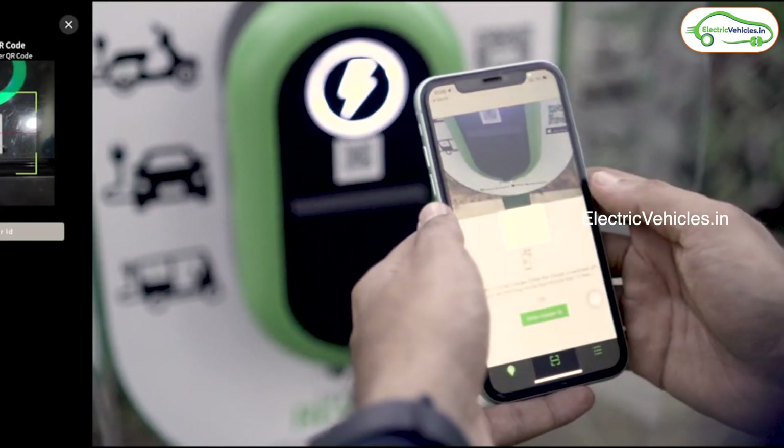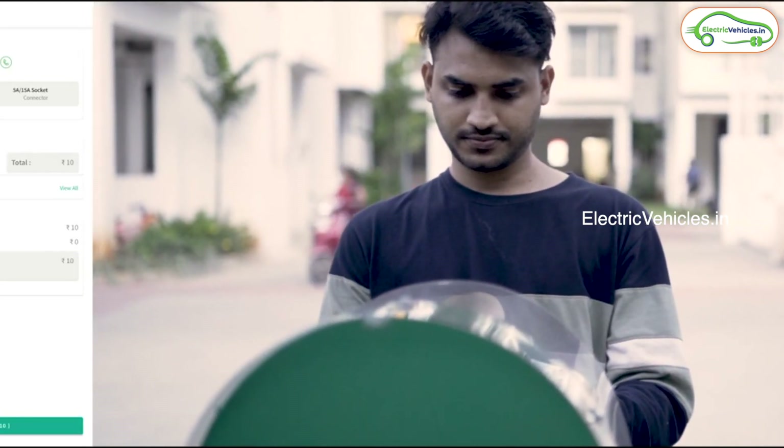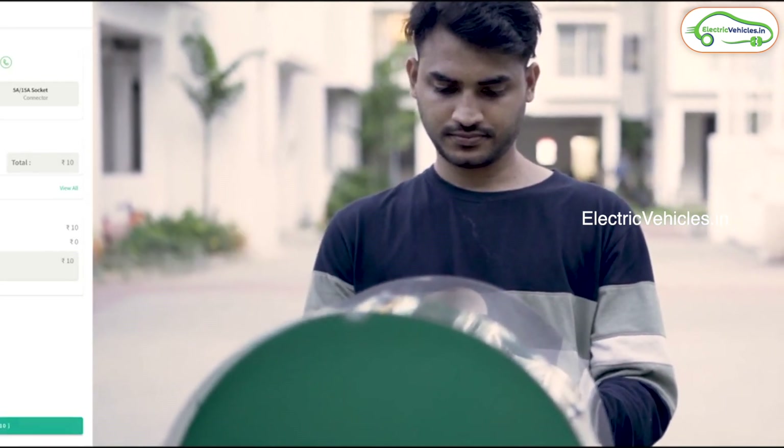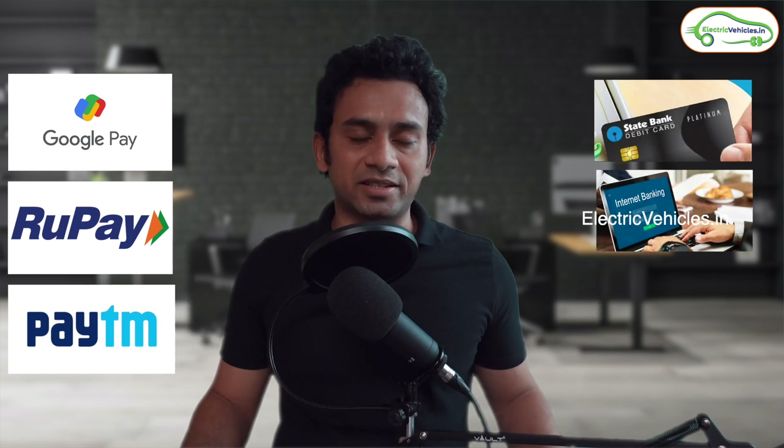Once they arrive at your charging point, they will scan it using the same Bolt application again. They will select the time duration for which they want to use your charger and then the amount will be shown to them, which they will pay using Google Pay, Rupay, Paytm, debit card, net banking — any of these online facilities are accepted.